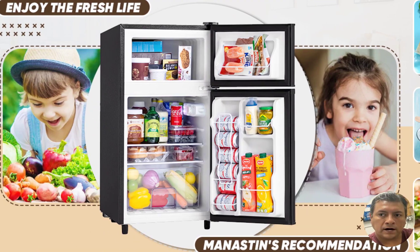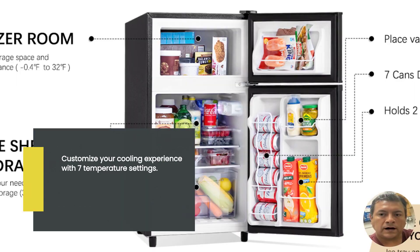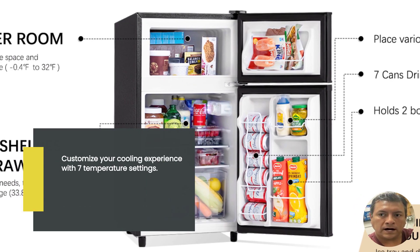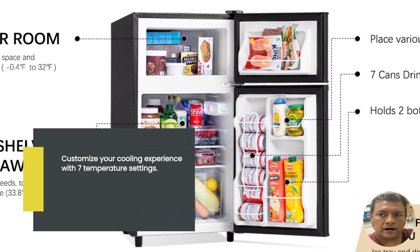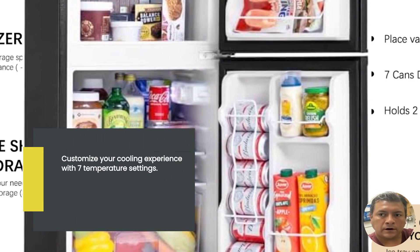One of the standout features of the Manistin mini fridge is its adjustable temperature control. With 7 temperature settings, you can effortlessly customize the cooling to suit your needs. Whether you want your beverages ice cold or your fruits perfectly chilled, this fridge has got you covered.